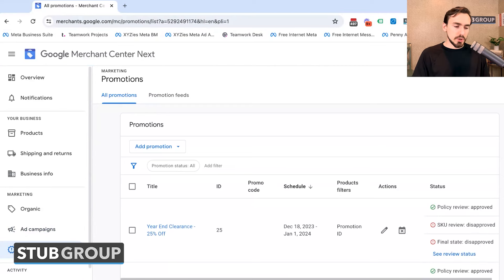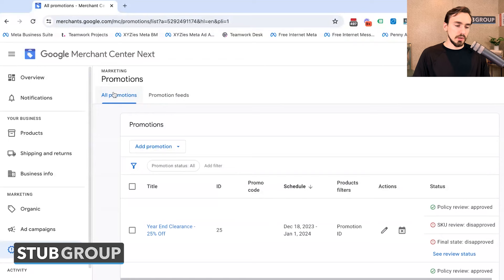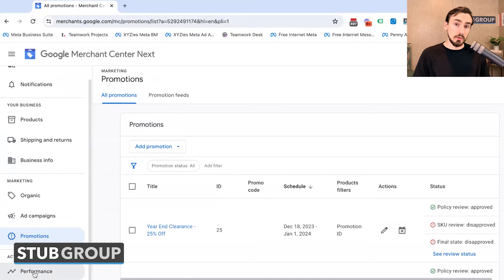Next up, you've got Promotions — probably a little bit easier to get to in the new interface than the old one. This is where you'd have different things like sales around seasonal events, coupon codes, and anything along those lines. You control all promotions and promotion feeds from this location.